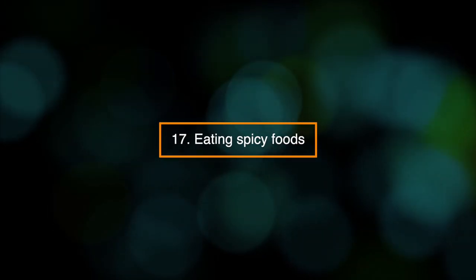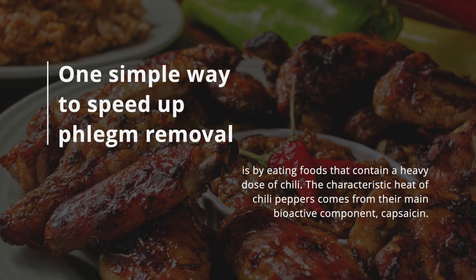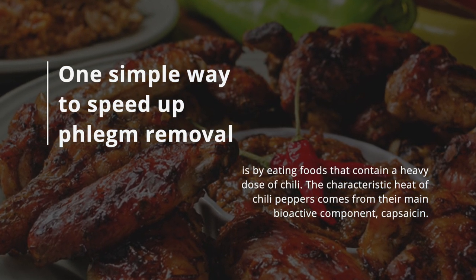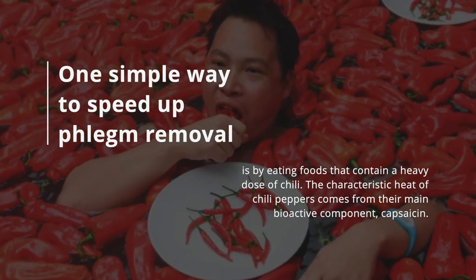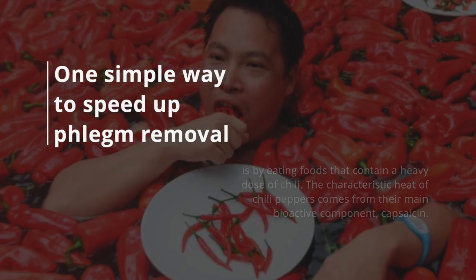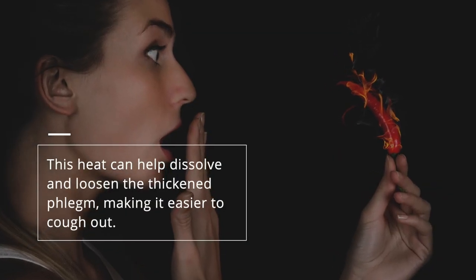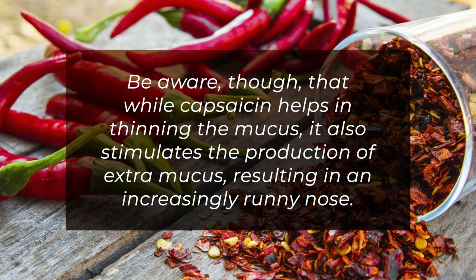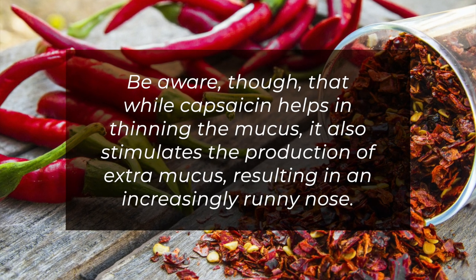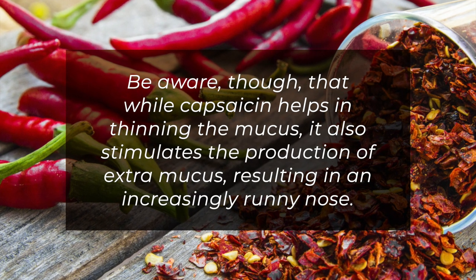17. Eating spicy foods. One simple way to speed up phlegm removal is by eating foods that contain a heavy dose of chili. The characteristic heat of chili peppers comes from their main bioactive component, capsaicin. This heat can help dissolve and loosen the thickened phlegm, making it easier to cough out. Be aware, though, that while capsaicin helps in thinning the mucus, it also stimulates the production of extra mucus, resulting in an increasingly runny nose.